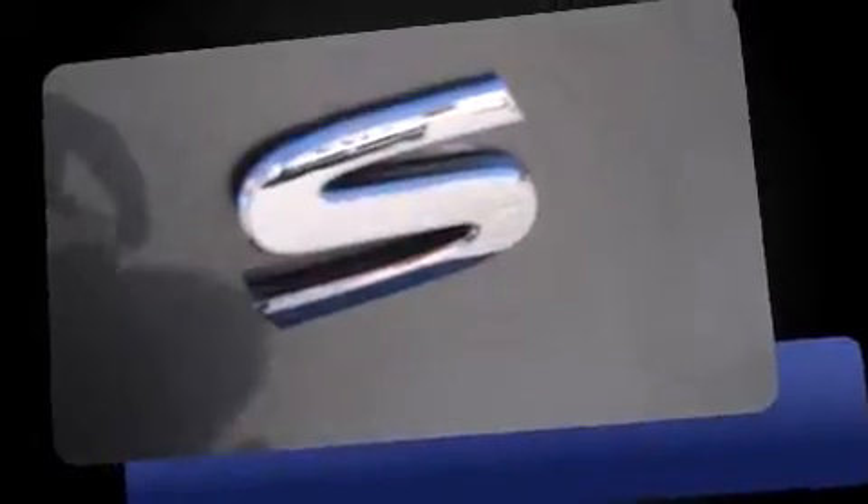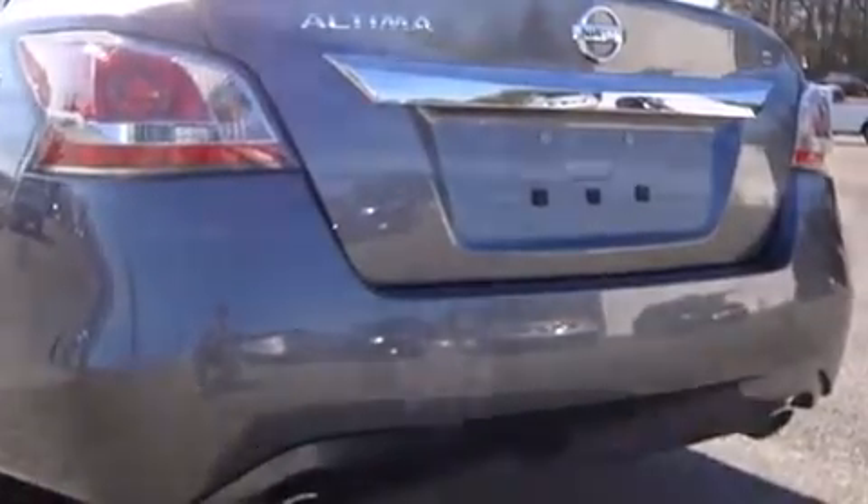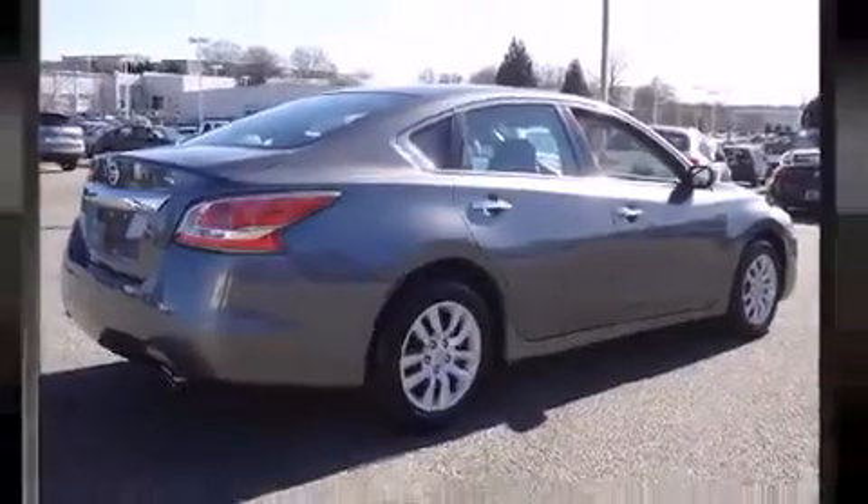Nissan prioritized comfort and style by including delay off headlights, a tachometer, speed-sensitive wipers, an outside temperature display, and one-touch window functionality. Premium sound drives six speakers, providing you and your passengers a sensational audio experience.